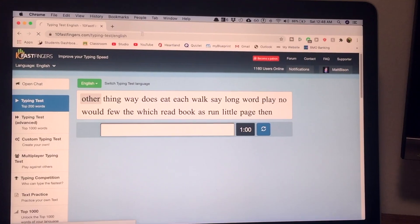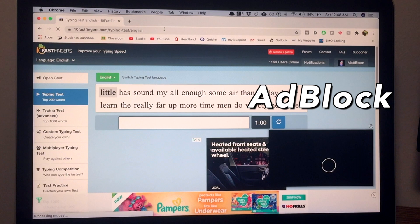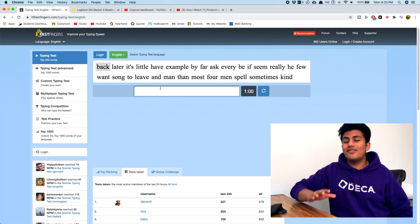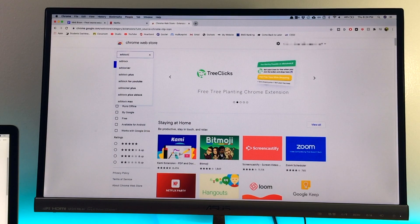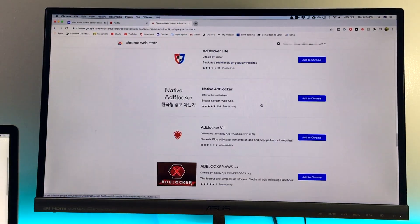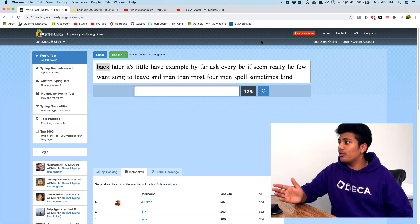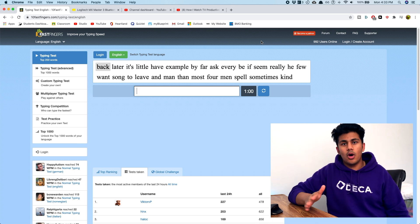The fifth extension that basically everybody should have is an ad blocker. This website isn't even done loading because of how many ads are on the page — ads not only cover up important things you want to see and distract you, but they also slow down the website because of all the extra content it has to load. I found that Ad Block is the best ad blocker for its consistency — it gets rid of what you don't want while keeping what you do want.